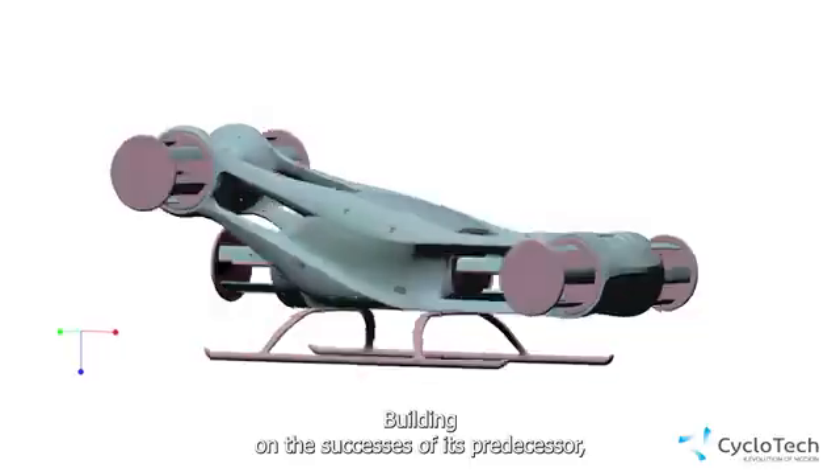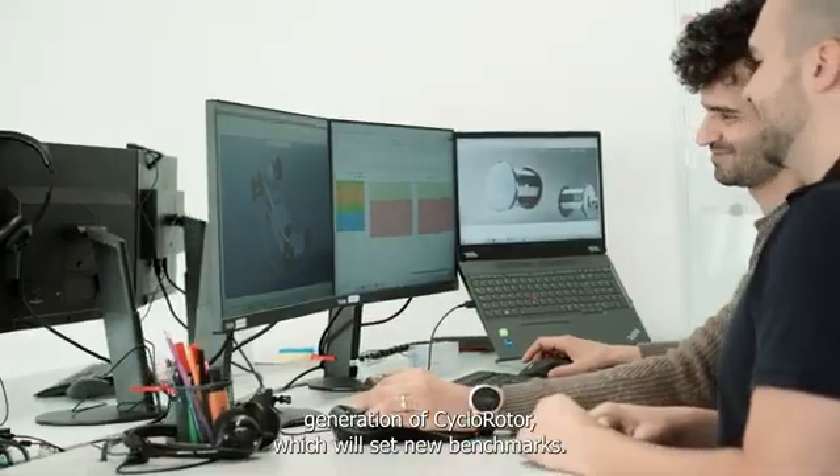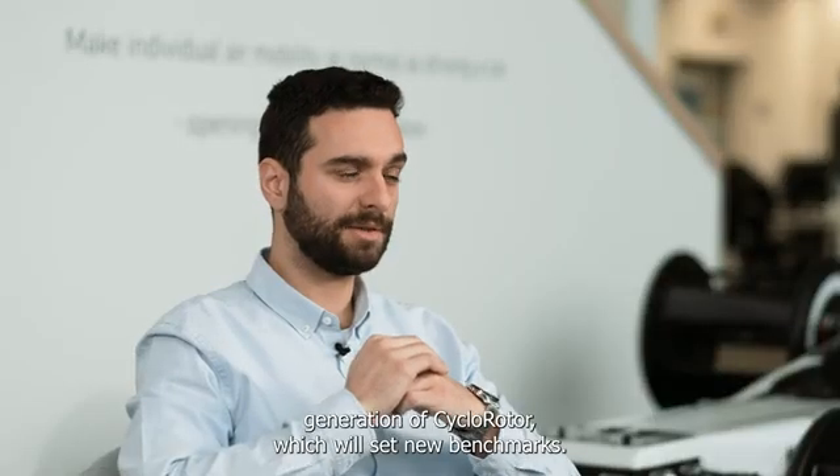Building on the successes of its predecessor, the Blackbird represents the next test platform for the upcoming generation of cyclo-rotor, which will set new benchmarks.